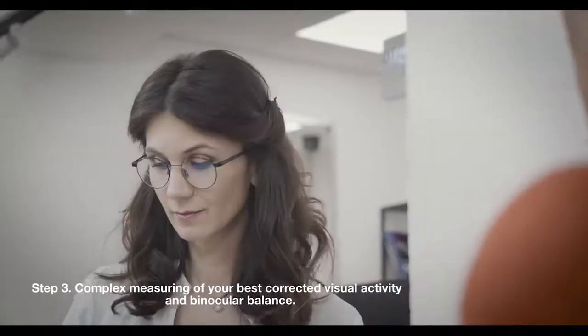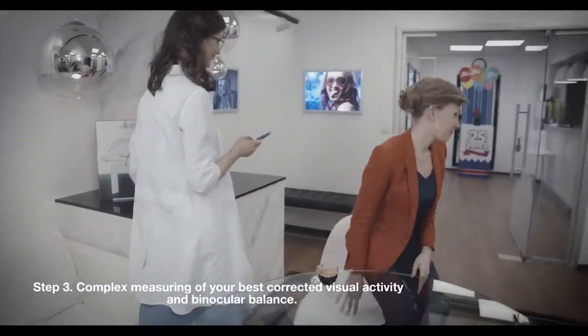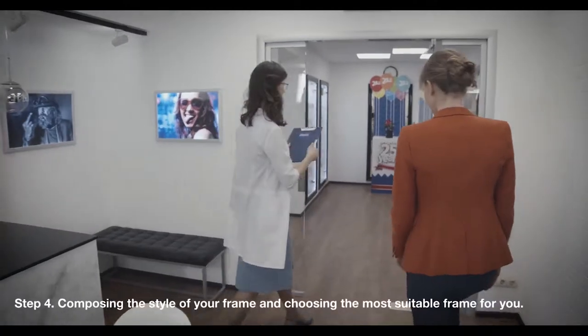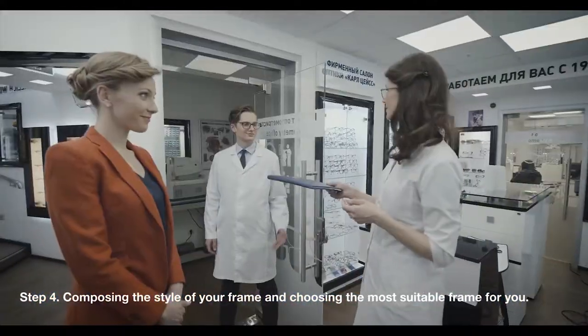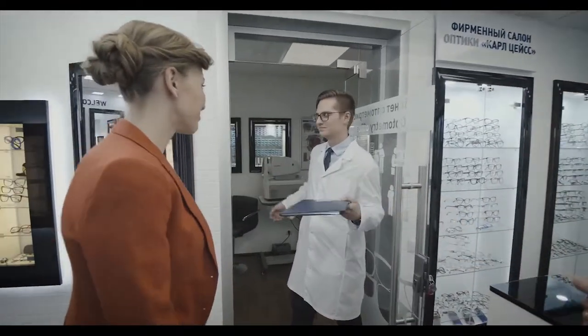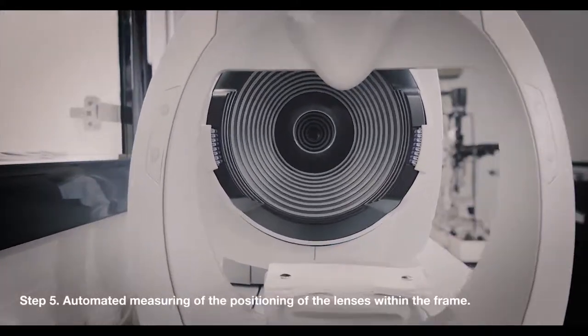Step 3: Complex measuring of your best corrected visual acuity and binocular balance. Step 4: Composing the style of your frame and choosing the most suitable frame for you. Step 5: Automated measuring of the positioning of the lenses within the frame.